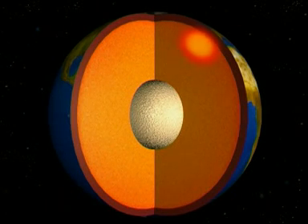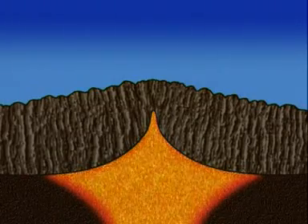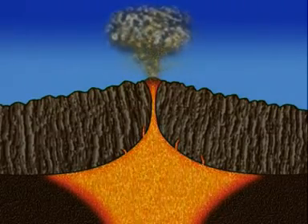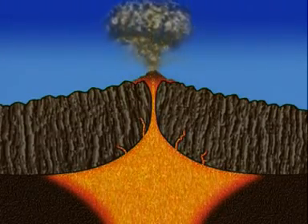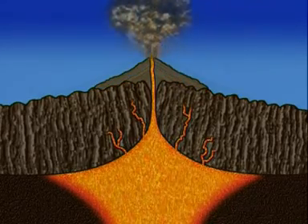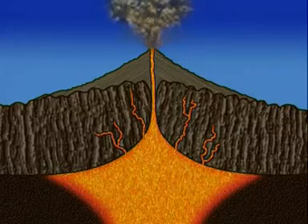A volcano erupts when this molten rock, or magma, is forced upwards and out. It forces its way to the surface through cracks in the crust and pours out as lava. The lava cools and over time a cone-shaped mound of newly formed rock builds up.